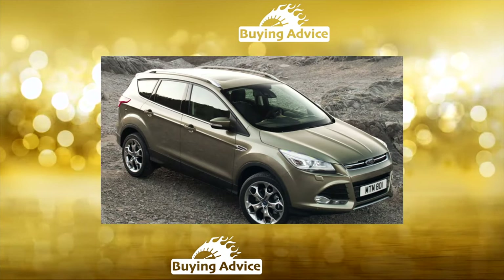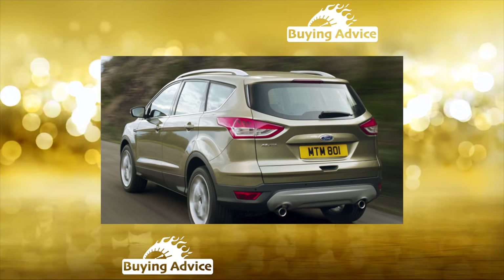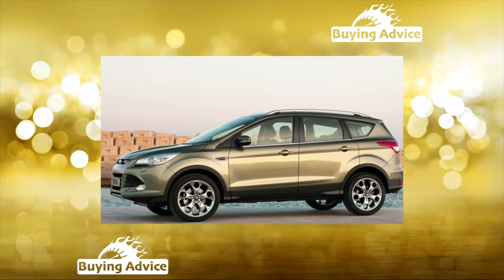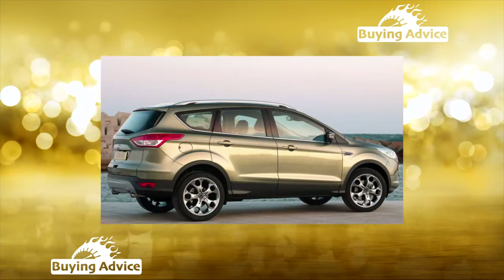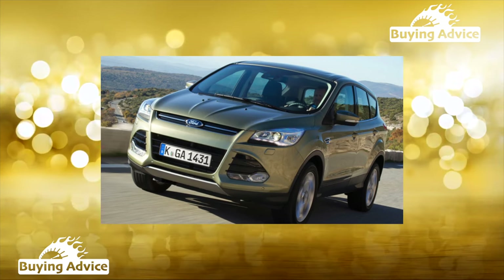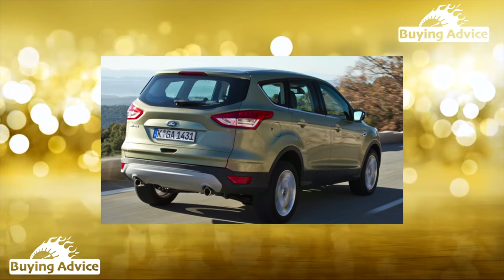Kuga sells well in the secondary market and almost all modifications find buyers. This crossover belongs to a group of cars whose liquidity depends primarily on trim level — instances in richer configurations find buyers much faster. Some time ago, versions with supercharged gasoline engines were most popular, with the 184 horsepower forced variant selling best. But now buyers prefer modifications with the naturally aspirated 2.5 engine.